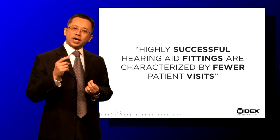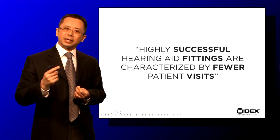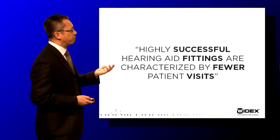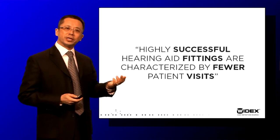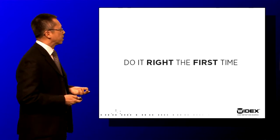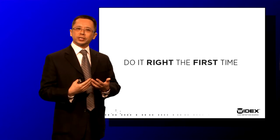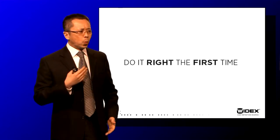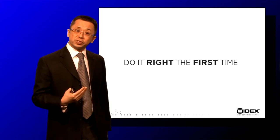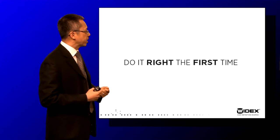The fewer times the patient needs to come back and see you, the more likely your fitting will become very successful. And that's a very important thing, especially in this very busy clinical environment. So as a practicing clinician, the question you would ask yourself is: what can I do to reduce the number of patient visits and still maintain patient satisfaction?